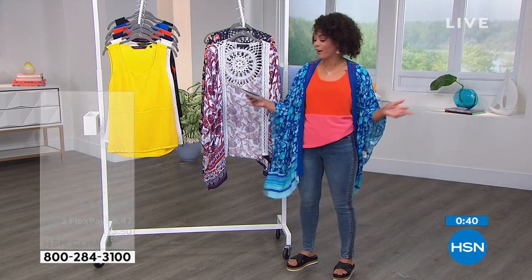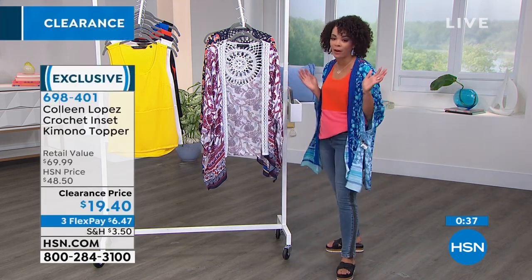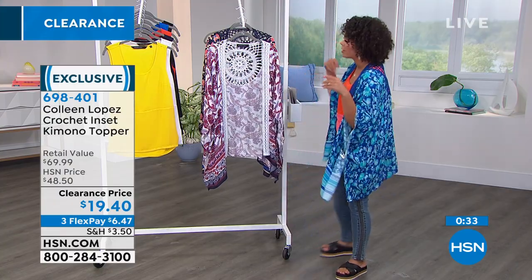Easy care, easy wear on this one too. You can actually wash this in the machine — I've washed mine already. Then I hang dry it. And that is it. Here is the Sapphire Garden.